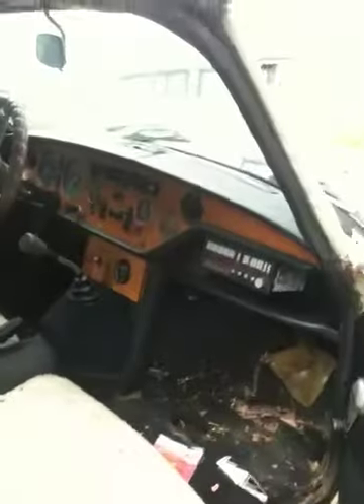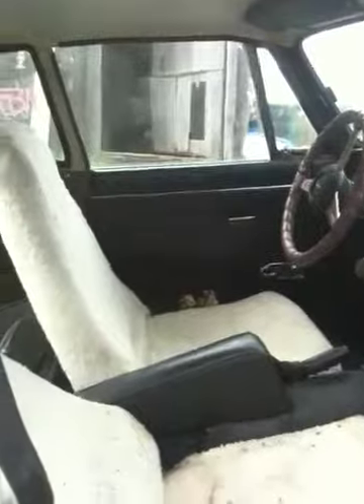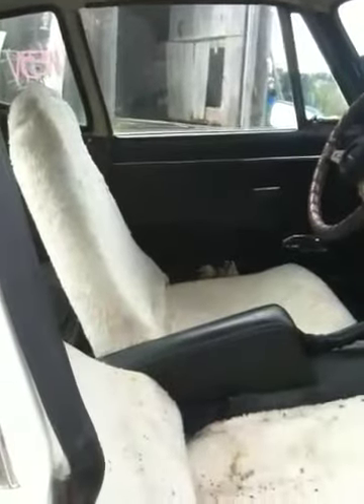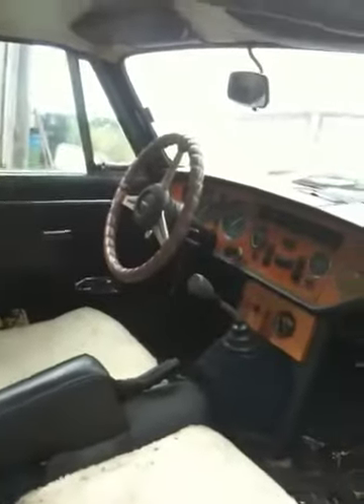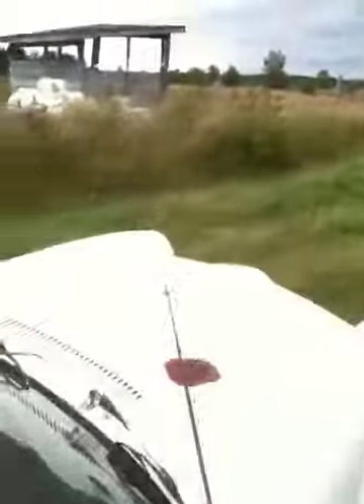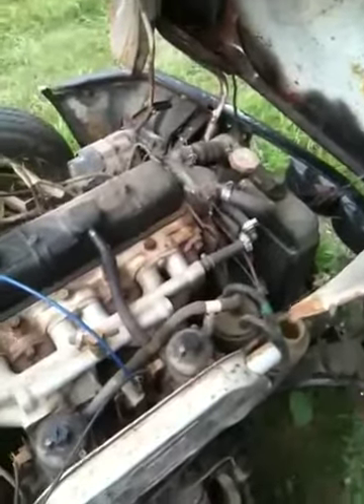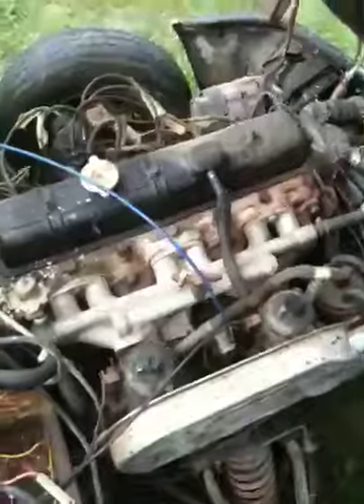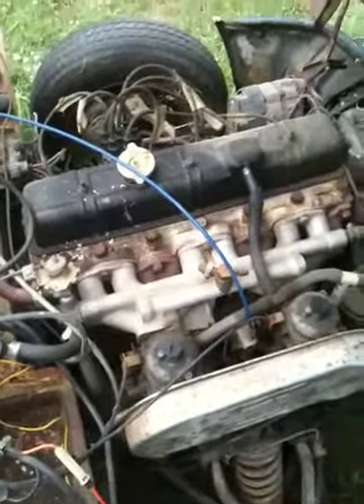It's got some rust on it. It's been sitting for a while but I don't think it'd take a whole lot to get it going. The motor's free on it — it's not locked up. It's got the six-cylinder; like I said these were kind of rare in the states. It's got the dual Stromberg carburetors.